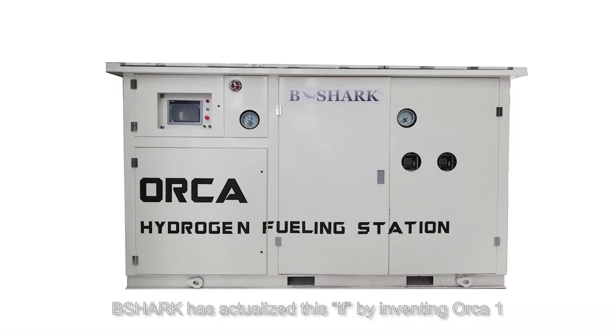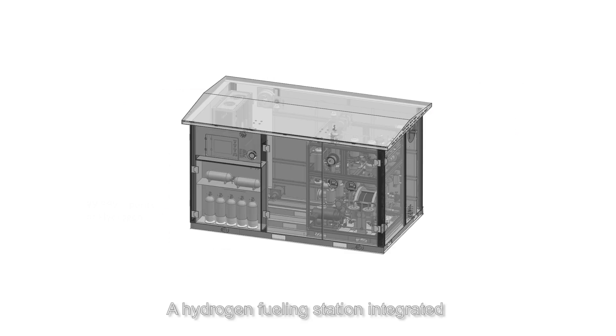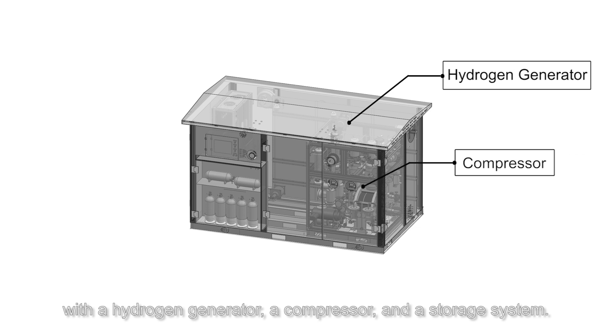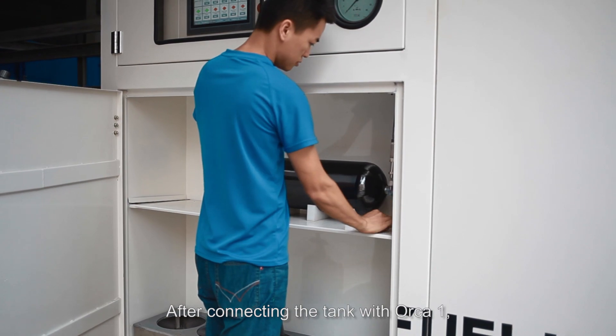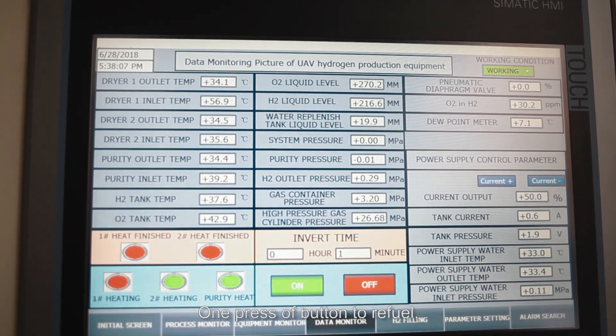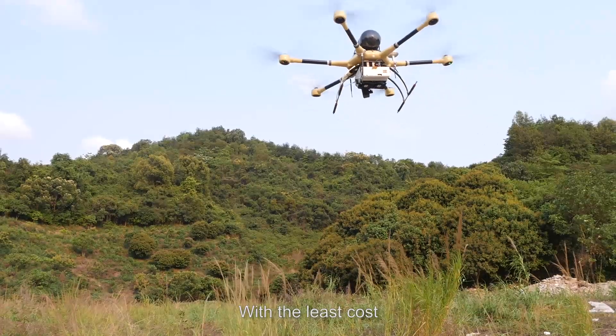B-Sharp has actualized this by inventing Oka1, a hydrogen fueling station integrated with a hydrogen generator, a compressor and a storage system. After connecting the tank with Oka1, one press of a button to refuel — offering a drone to fly longer with the least cost.